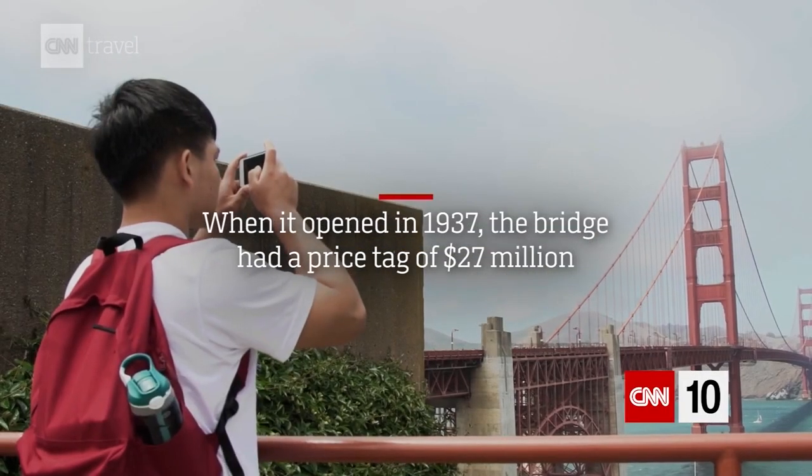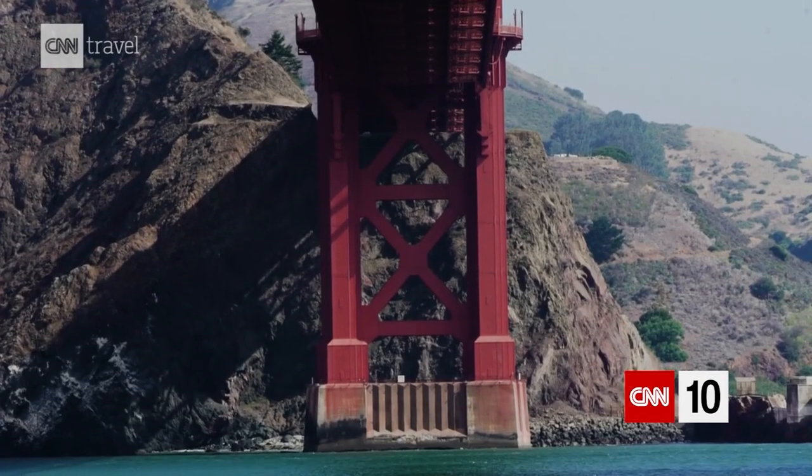Before the Golden Gate Bridge, there was a bustling ferry system that ran people and commerce between San Francisco and the Redwood Empire to the north.